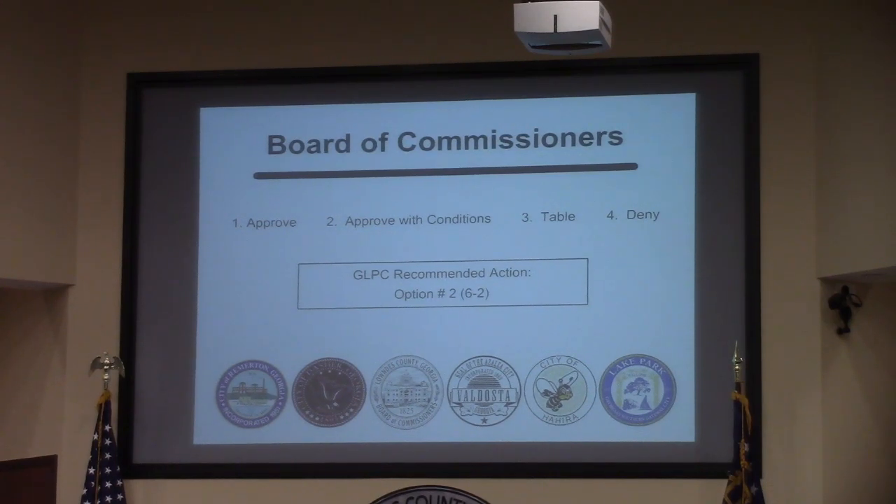The planning commission heard this request and received some spoken opposition regarding traffic concerns. The planning commission recommended approval with a modification: instead of 120 residential lots triggering the 120-day requirement, it was updated to 200 lots before the requirement to connect to Valdell Road. That motion passed 6 to 2.